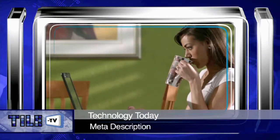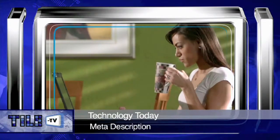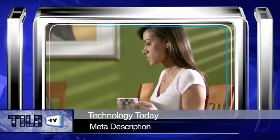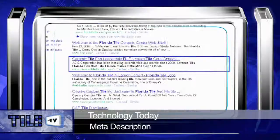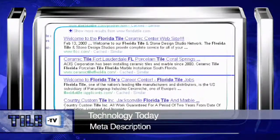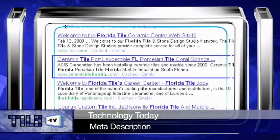When writing your meta description, make certain that you focus on what it is that separates you from your competition, such as service, price, or unique offerings. A good example of a compelling meta description, which we will want to focus on keeping at 160 characters or less, would be…